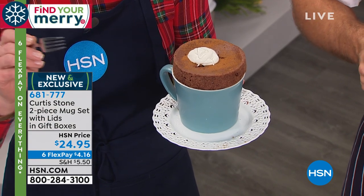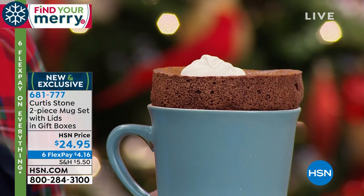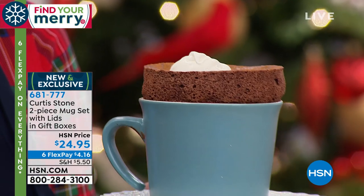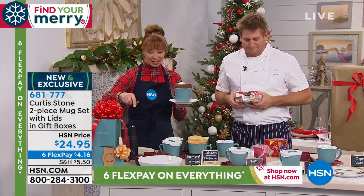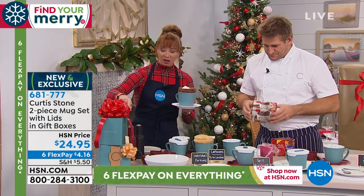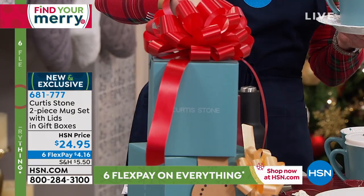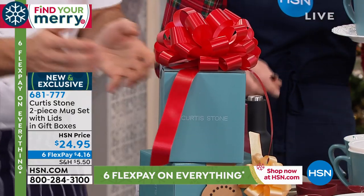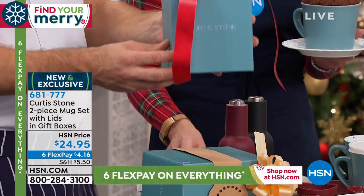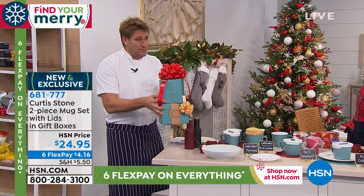You're getting the set of two. There's a whole grassroots phenomenon of this mug cooking concept — mug cakes. You get not one but two, you get the lids as well, you get the cutest little gift boxes. Isn't that beautiful? Who doesn't want this under their Christmas tree? You're not getting one, you're getting both.